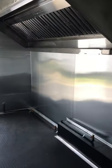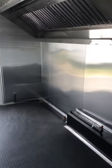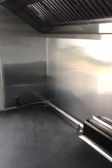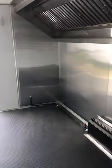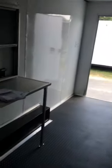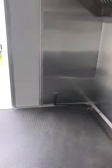Now if you want to add equipment to a trailer, we can definitely do that. We can do anything from fryers, flat griddles, charbroilers, four-burner ovens, six-burner ovens — anything you're looking for really. Any refrigeration needs you might have — refrigerators, coolers, cold prep tables, steam tables — whatever you're looking for.